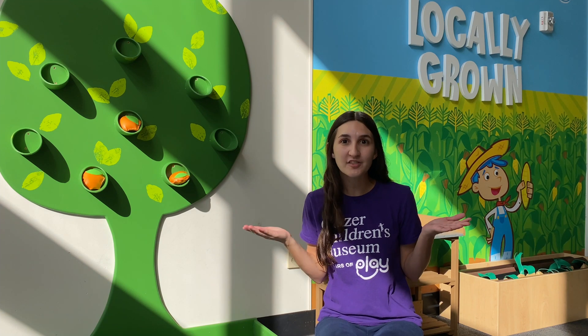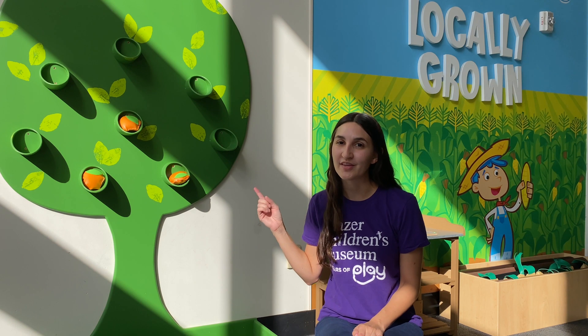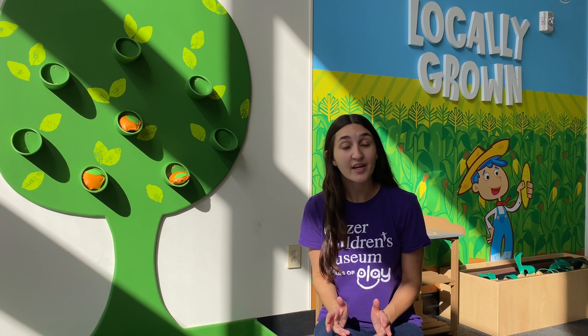Let's get back to our original question: why do leaves change colors? I know in Florida, leaves can be green all year long. But did you know, in other parts of the country, leaves change to be yellow, red, and orange?